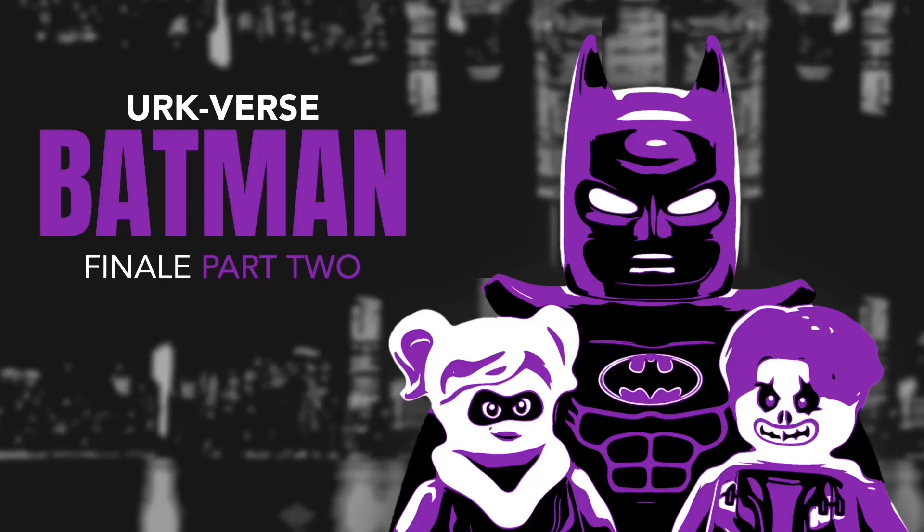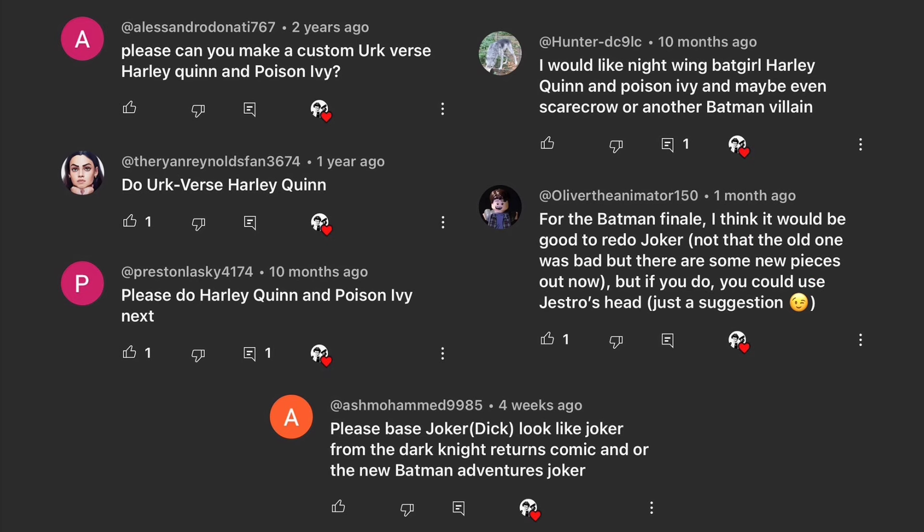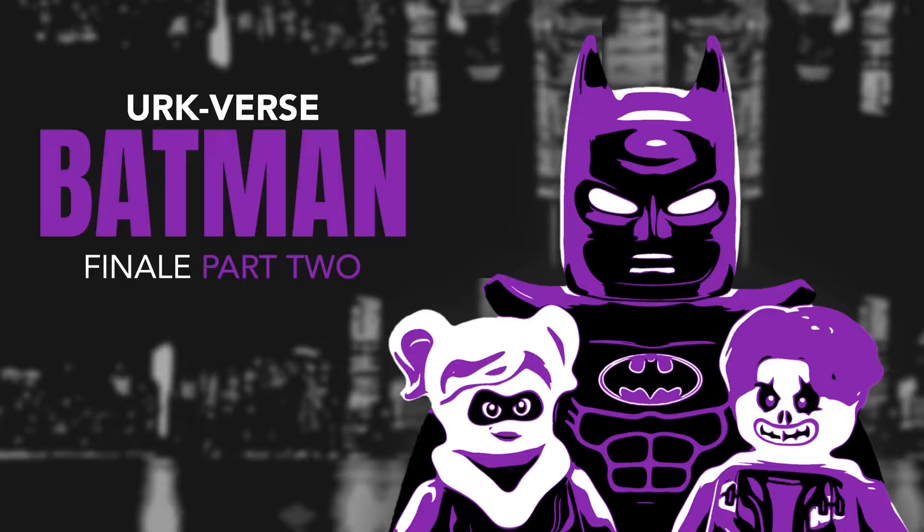Hello everybody, Starirk here and welcome into part 2 of the Urkverse Batman finale. I'm going to link my entire Urkverse Batman playlist at the top of the screen, which includes part 1 if you haven't seen that yet. Like I've done in all my Urkverse Batman videos, I'm going to give a brief overview of what happens in part 2, but I've also written a more detailed outline linked in the description. I wrote a script for part 1 but this one is more like reading a book. Thanks so much to all these people for your suggestions and let's get started.